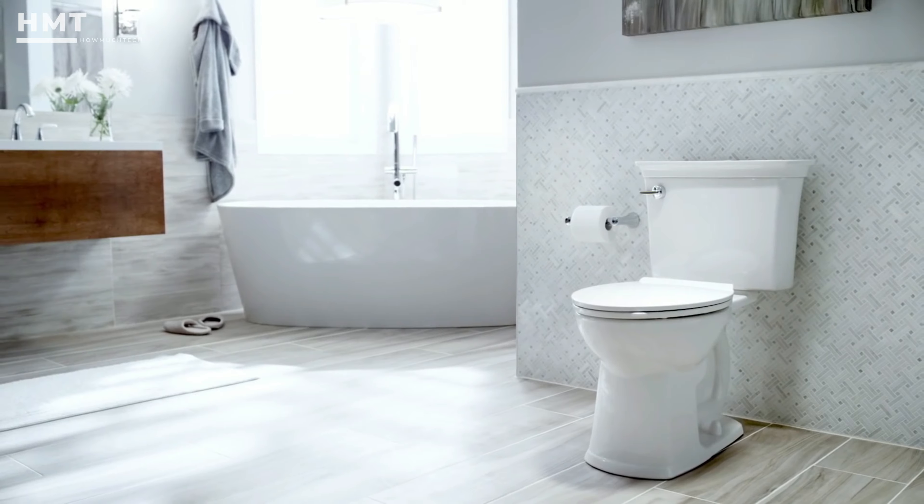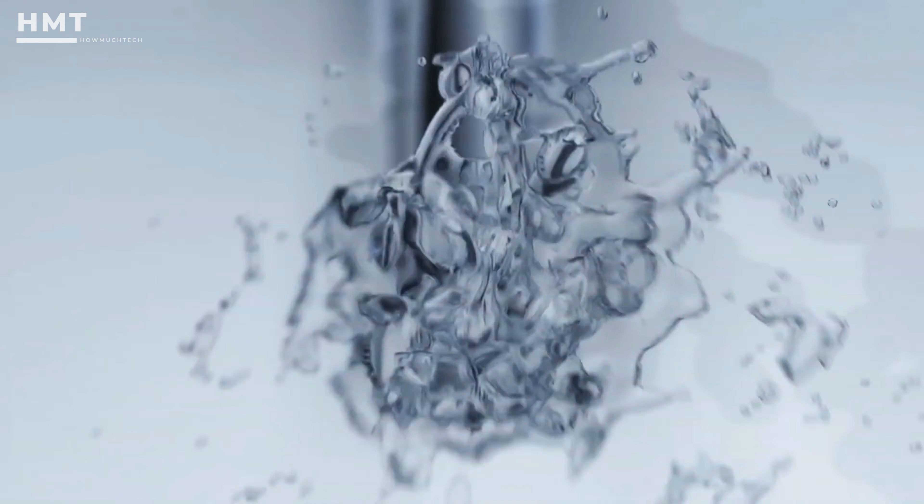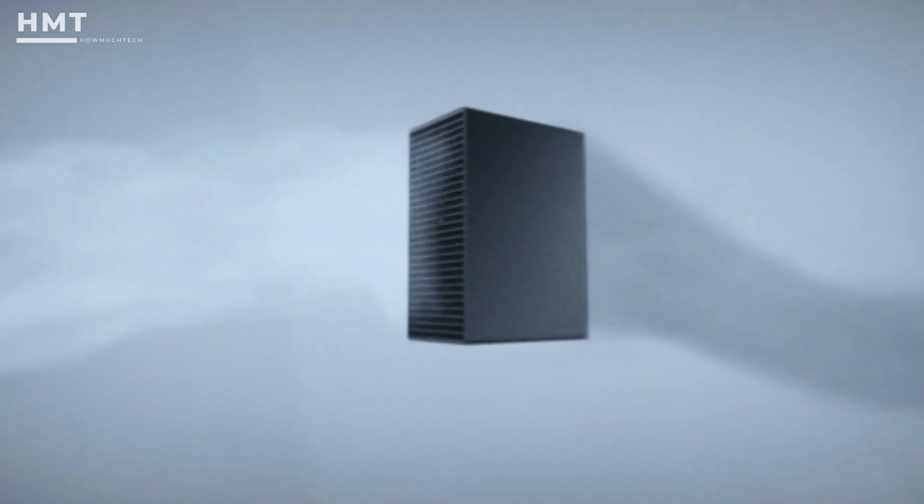Smart toilets offer luxury and provide a high-quality bathroom experience. They feature various modern functions such as self-flushing, self-cleaning, automatic deodorization, and UV sterilization. Not only are they a statement piece in your bathroom, but they can be more hygienic.